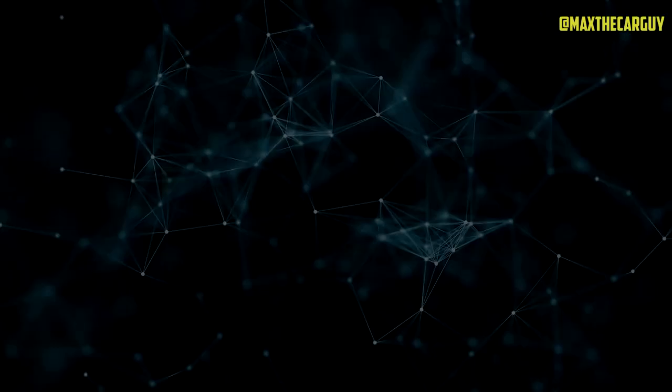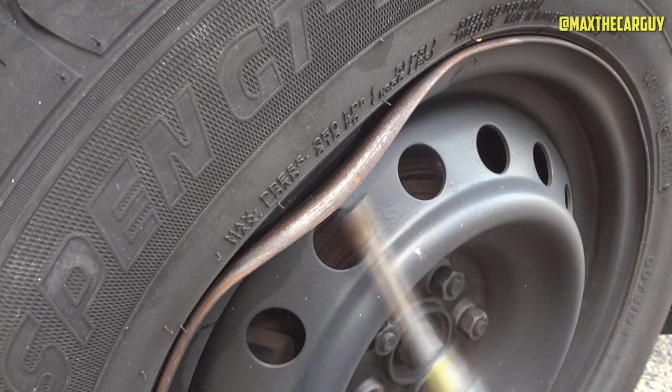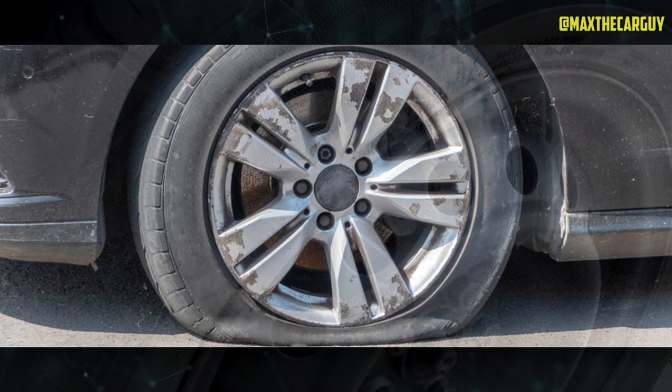Can a bent rim be repaired? Usually, a certified repair facility can fix a bent rim as opposed to changing the entire wheel. But it all comes down to how much damage has been done. A repair shop ought to be able to fix the tire if it is still on the rim, is holding air, or has only slightly lost air pressure. However, the repair shop might advise you to replace the entire wheel if you can no longer mount the tire on the rim or if other components of the wheel are damaged.